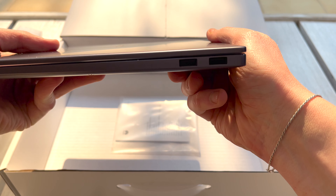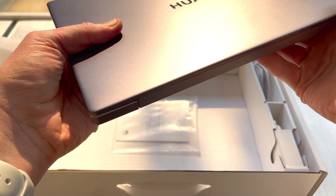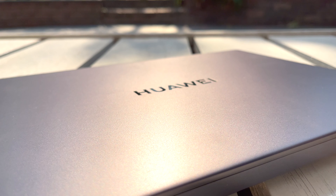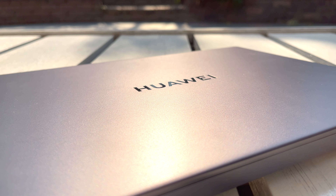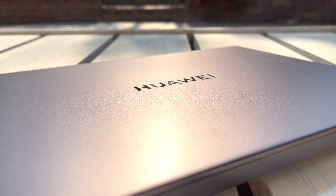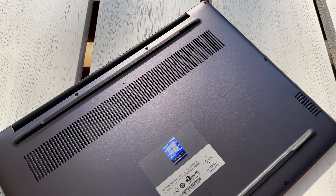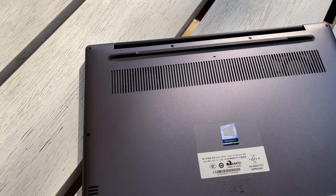It not only looks great with a sleek design, but it also fits into Huawei's ecosystem that the company is slowly growing through its smartphones and other devices. If you have any Huawei phone, you can air-share files to the device similar to the way AirDrop features work on iOS. One can even control your smartphone through the notebook. It's a cool add-on that makes this Huawei MateBook 14 a compelling option for users.